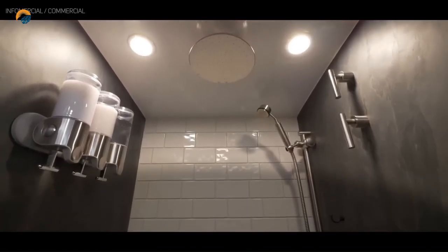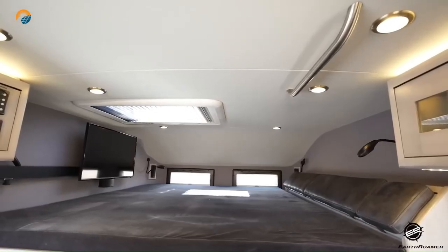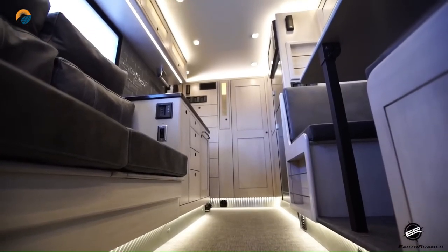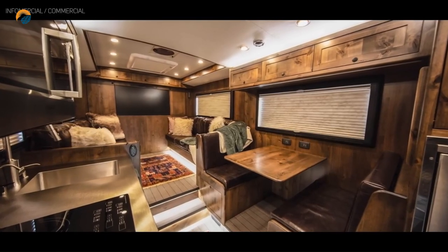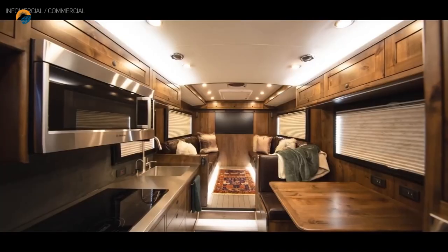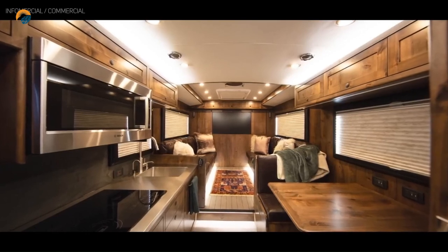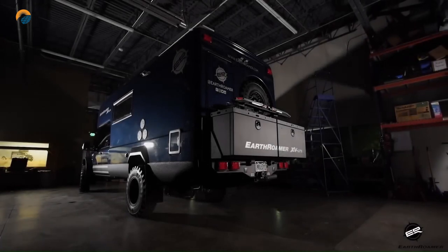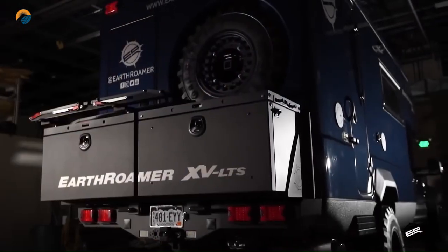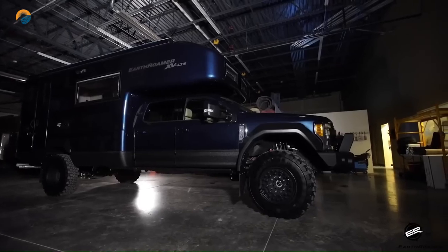At an original price of $1.9 million dollars, the combination of spacious interior, luxury amenities, and powerful performance made the HD the ultimate adventure vehicle for those seeking a comfortable and self-sufficient way to explore the outdoors. The HD was equipped with a powerful diesel engine, all-wheel drive, and high ground clearance, allowing it to tackle challenging terrain with ease.